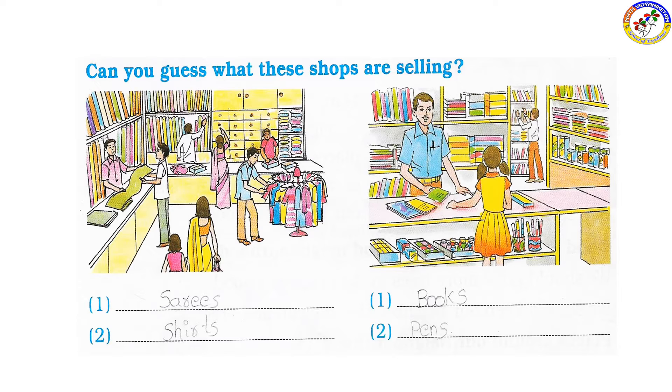First, in the market, we are going to learn about the green grocery shop. Next is the chemistry shop. The chemistry shop is also known as the medical shop.